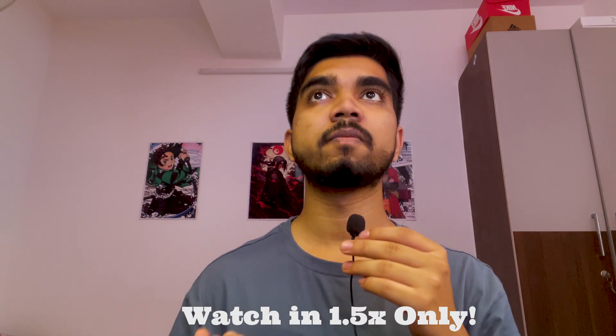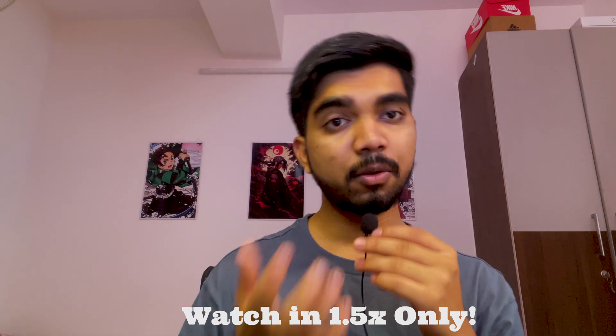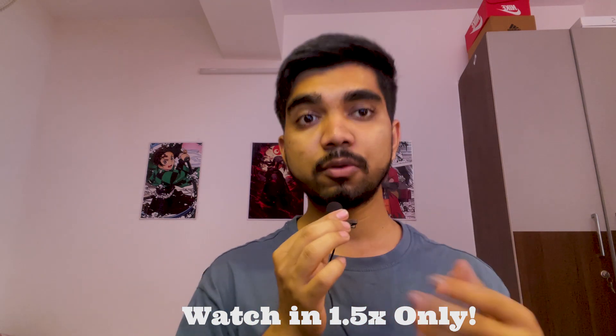Hi everyone, welcome back to a new video. Recently I got a comment: 'I studied into the VIT group of institutes and there is a branch called CSE with specialization in bioinformatics. Can you share details about this branch, what it means, the future scope, placement opportunities, subjects you would be studying, and whether it is similar to CSE core? Also, I am a PCB student.' So in this video I'm going to clear all your doubts.